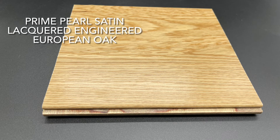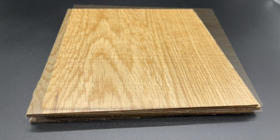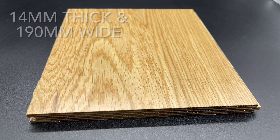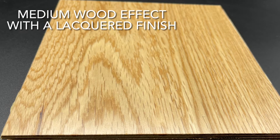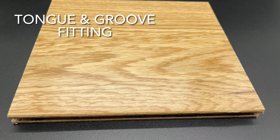Here we have our prime pearl satin lacquered engineered European oak flooring. It is 14 millimeters thick and 190 millimeters wide. It's a medium wood effect with a lacquered finish. It's a tongue and groove style fitting.